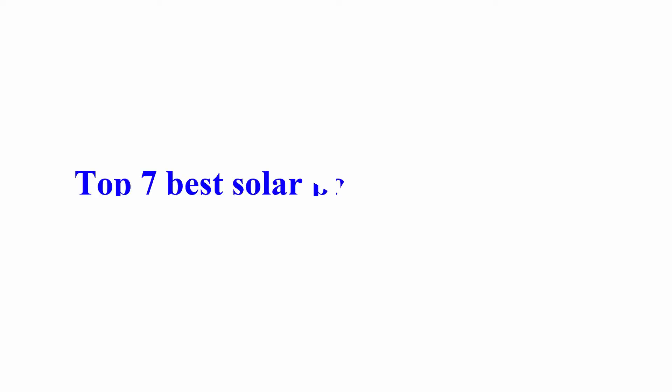Welcome to Best Quality Reviews. Top 7 Best Solar Power Banks in 2021.